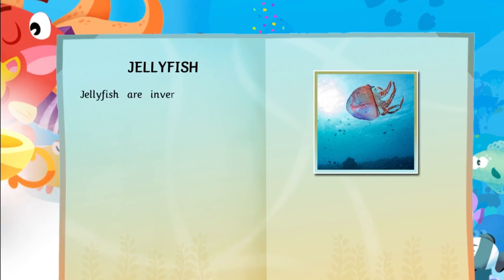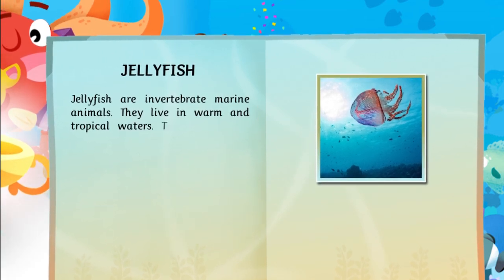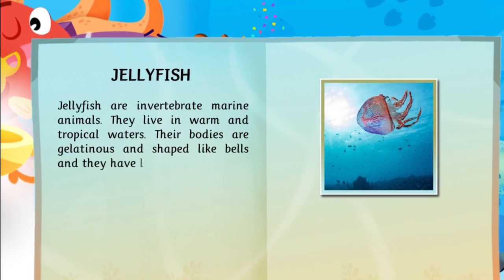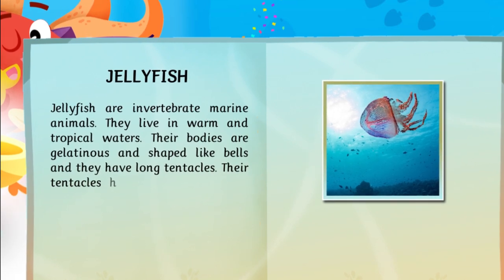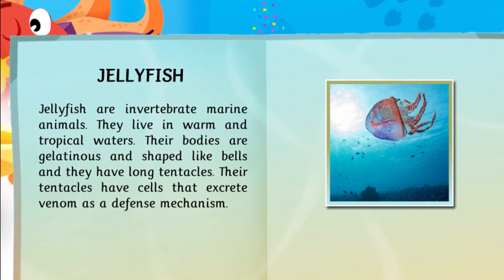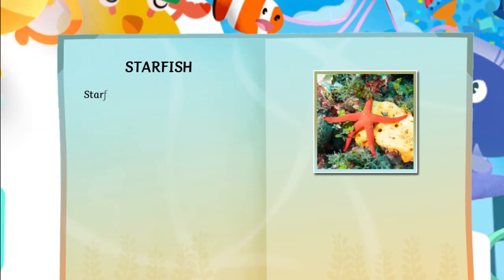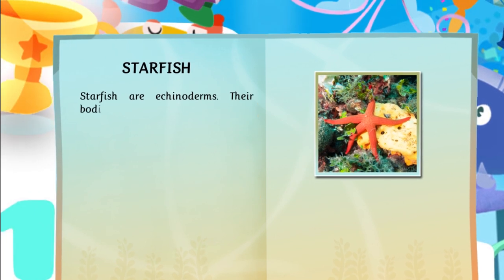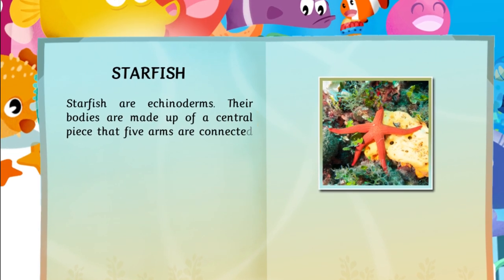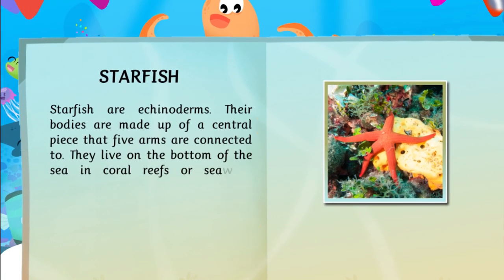Jellyfish are invertebrate marine animals. They live in warm and tropical waters. Their bodies are gelatinous and shaped like bells, and they have long tentacles. Their tentacles have cells that excrete venom as a defense mechanism. Starfish are echinoderms. Their bodies are made up of a central piece that five arms are connected to. They live on the bottom of the sea, in coral reefs or seaweed forests.